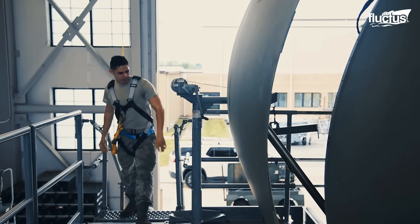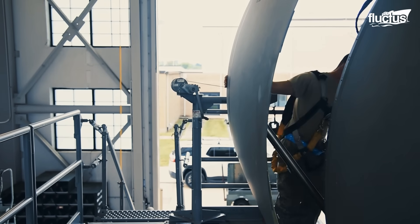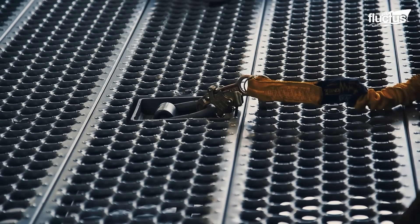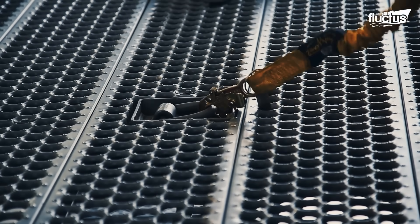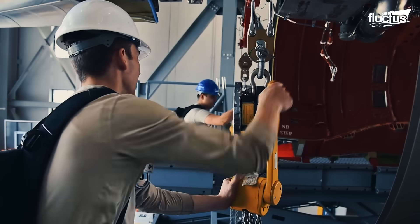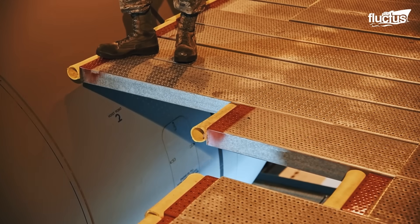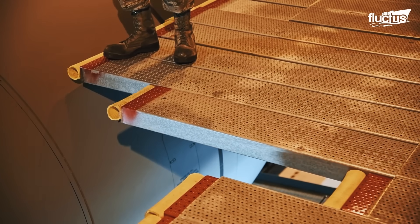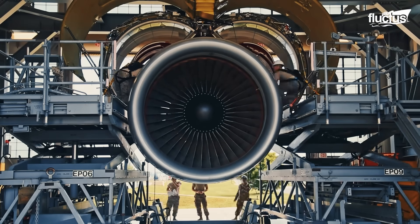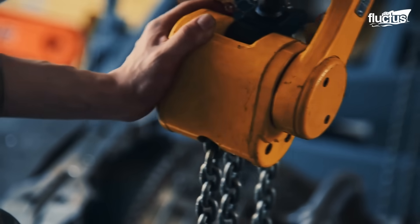To protect airmen during these high-elevation tasks, safety harnesses are mandatory and must be securely fastened to anchor points on the aircraft. In addition to personal protective equipment, guardrails and maintenance platforms are carefully positioned throughout the work area.